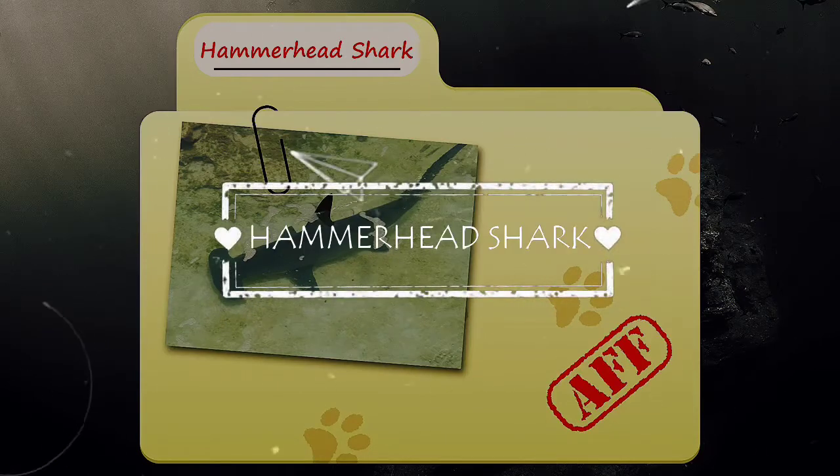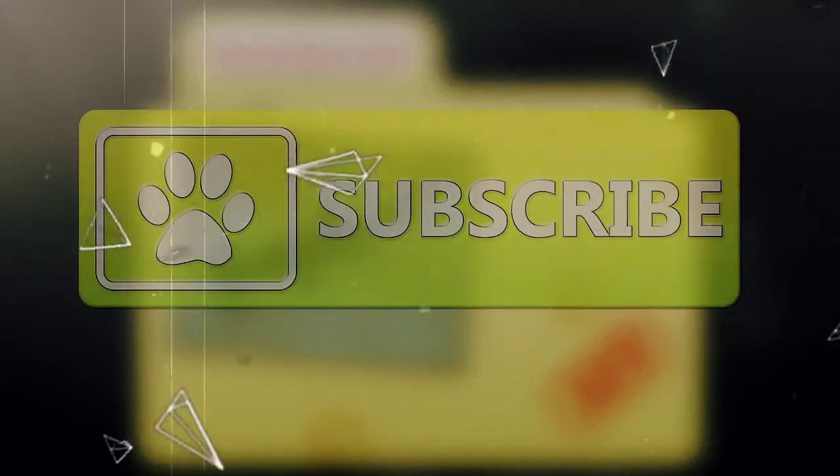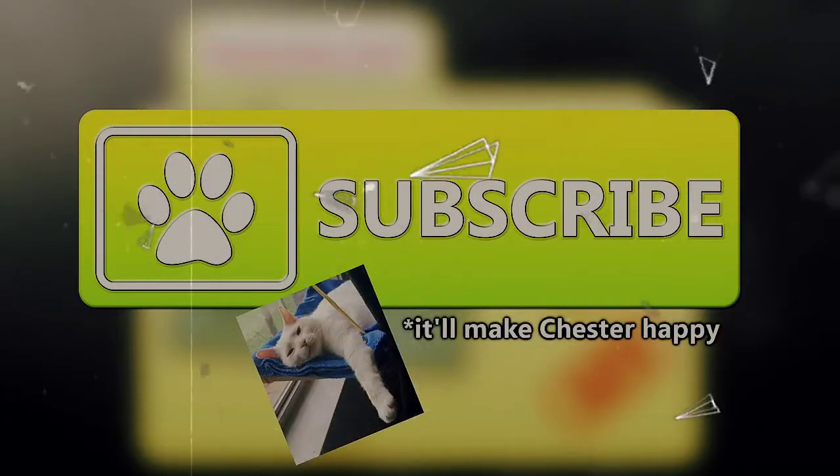Today on Animal Fact Files, we're going to be talking about hammerhead sharks. If you like learning facts about animals, subscribe to this channel so you can stay up to date on all the new content.